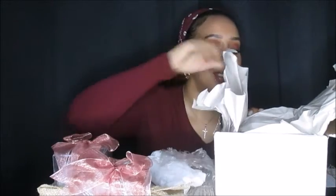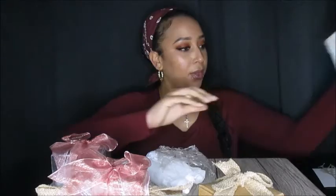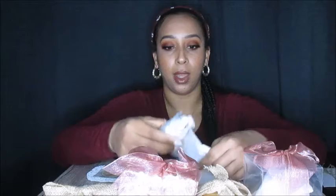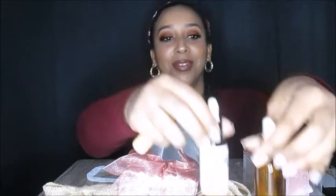I'm excited to use these. I feel like it's Christmas. I'm so excited for these.